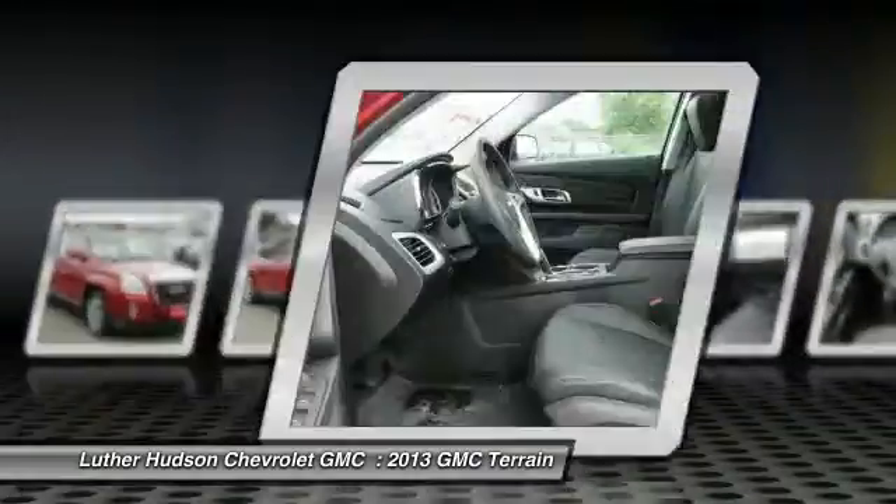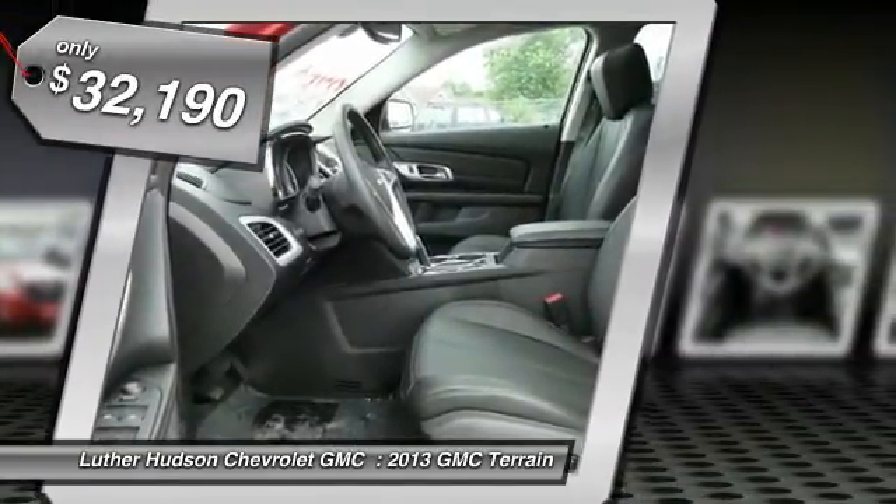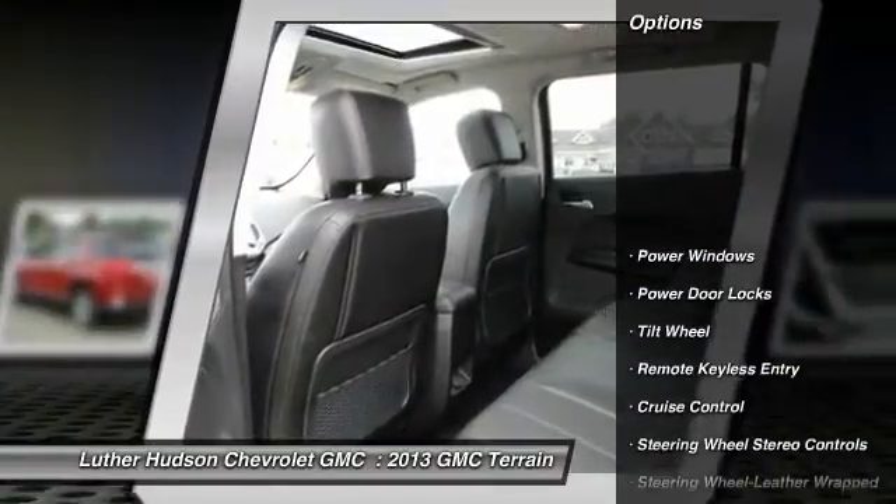An EPA estimated 32 highway miles per gallon is not bad either. And it's priced below $35,000. Here are some of this vehicle's great options.